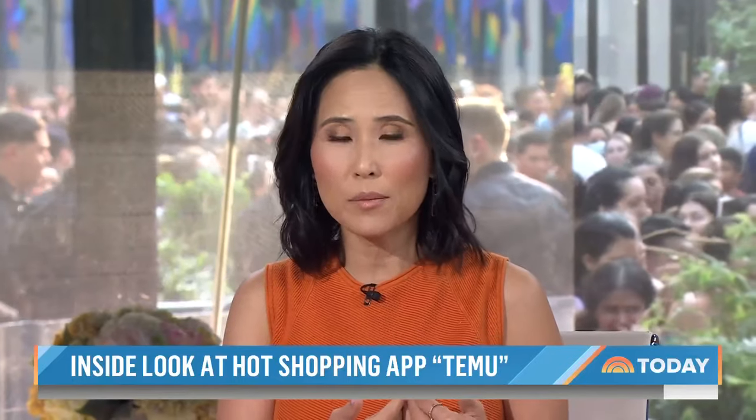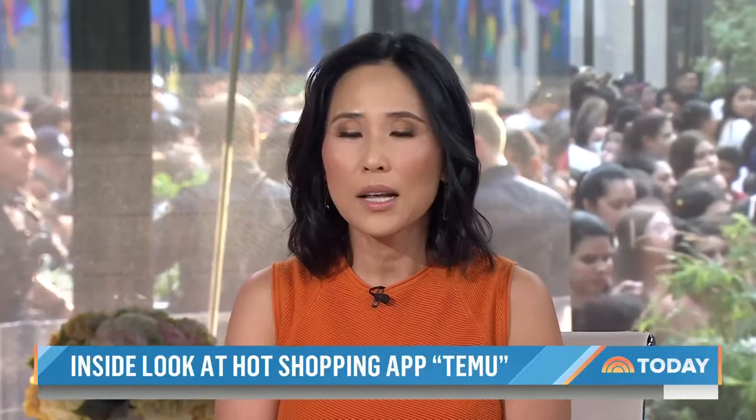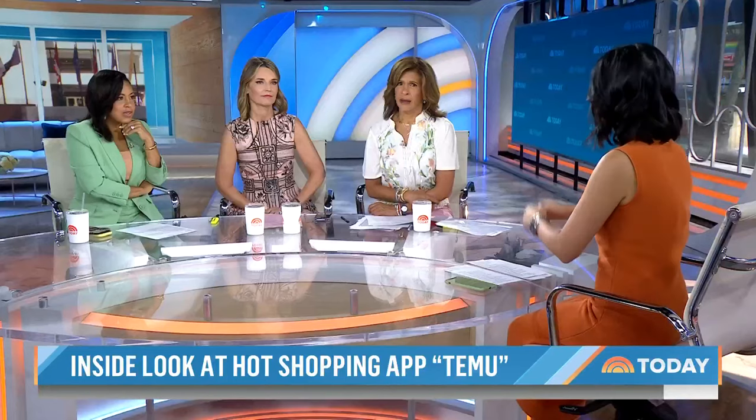We did ask Apple if they were aware of the Temu policy violations before we reached out, but both Apple and Temu have not responded to our repeated requests for comment since that app update. Jackson says he was unable to analyze the Android version of the Temu app. We reached out to Google, and a spokesperson said they take privacy seriously, but wouldn't tell us if the Temu Google app has violated their policies.